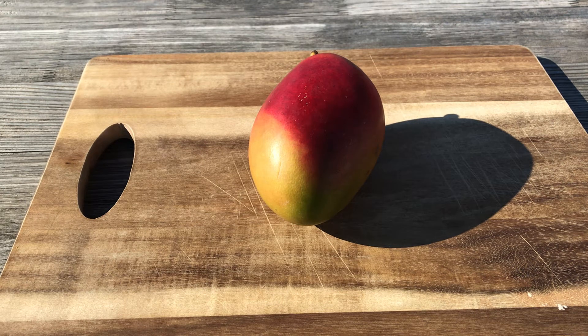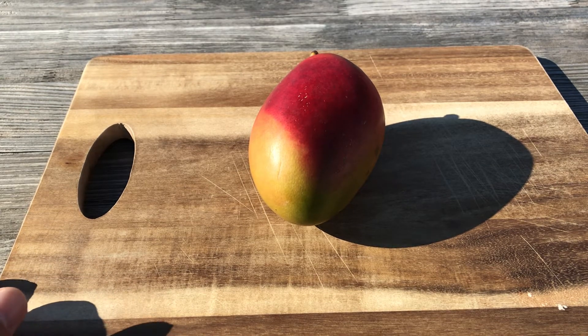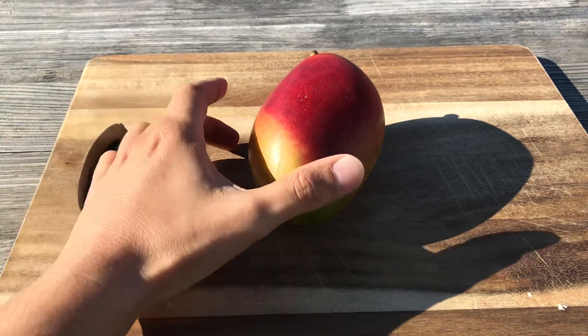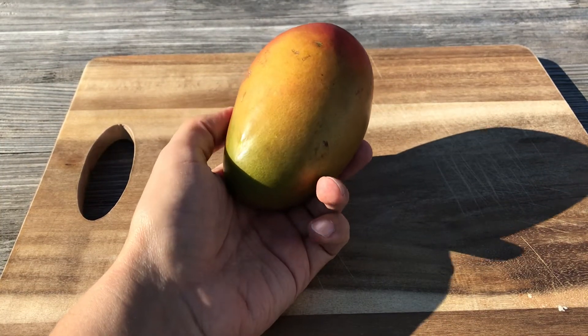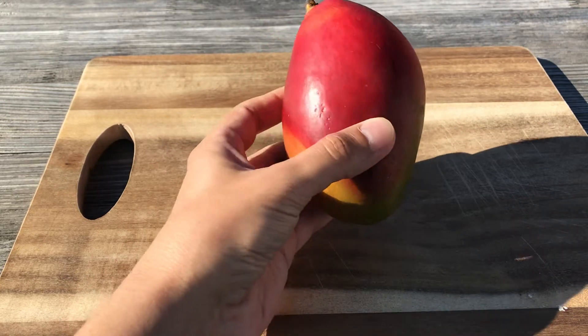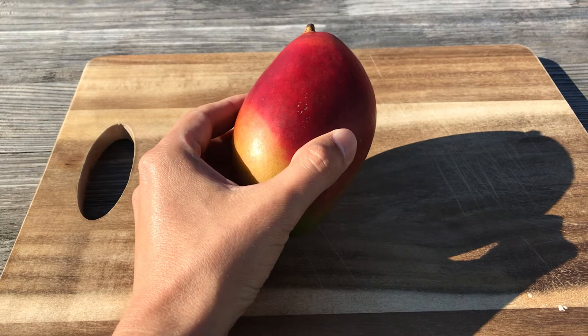Palmer comes a bit later in the season, so it is a mid to late season mango, but still it is very very frequent here in the supermarkets. This one I got from a local discounter in a pack of two for three Swiss francs.